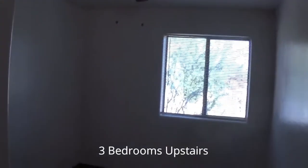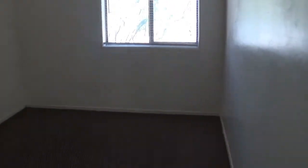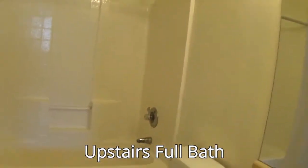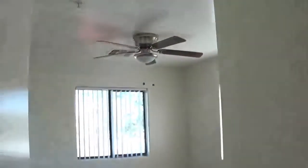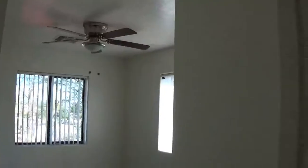There are three nice-sized bedrooms upstairs. How many of you are looking for a nice three-bedroom apartment in a wonderful location? The other two bedrooms are basically identical. We just have a little more cleaning and touch-up to do, and this unit will be ready.